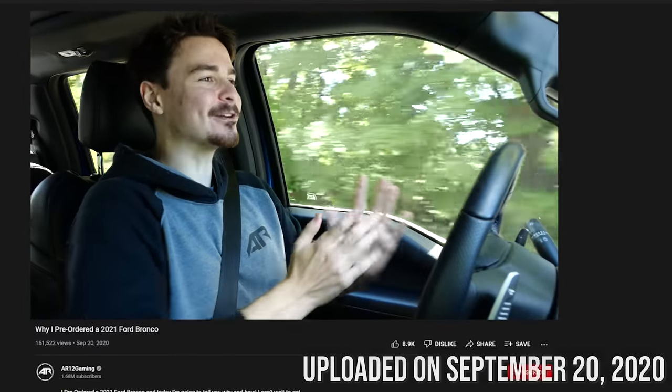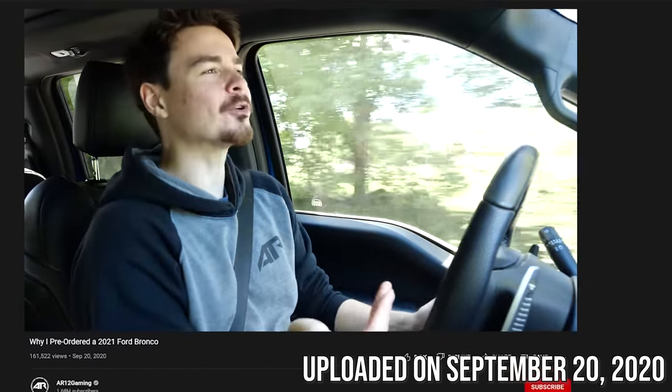Today's a huge day we've been waiting months for and I could not be more excited. The Ford Bronco is finally here. If you've been watching the channel for a little while, you might remember I made a video a couple of months ago about how and why I pre-ordered the brand new 2021 Ford Bronco. However, what you guys saw wasn't actually the full introduction. This was the full introduction: I pre-ordered the brand new 2021 Ford Bronco for my dad.